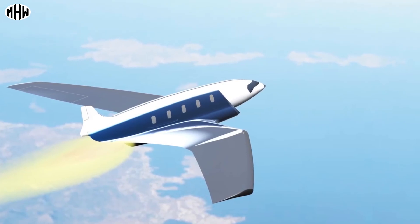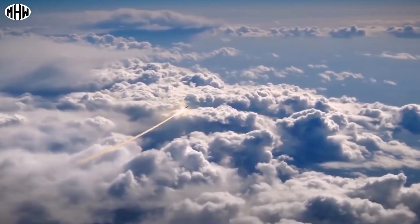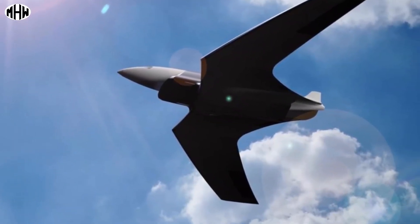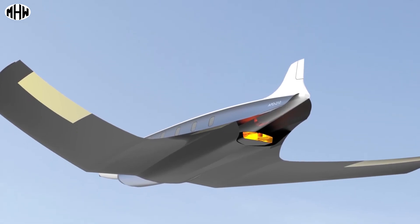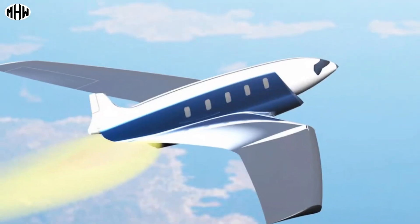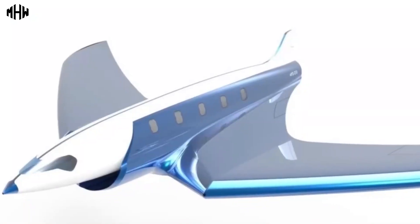Antipode is a luxury executive jet that can carry up to 10 people over 20,000 kilometers in under an hour, reaching a speed of up to Mach 24 — almost 12 times faster than the Concorde. It can take off from any airfield due to its rocket engines attached to its wings, and would be built using heat- and pressure-resistant materials.